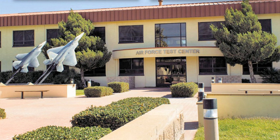The Air Force Test Center (AFFTC) conducts developmental and follow-on testing and evaluation of manned and unmanned aircraft and related avionics, flight control, and weapon systems. AFFTC also operates the USAF Test Pilot School, which trains test pilots, flight test engineers, and flight test navigators.